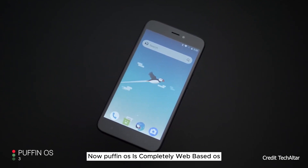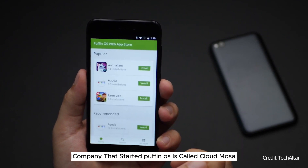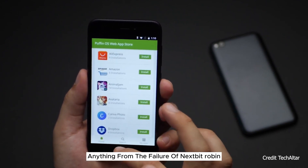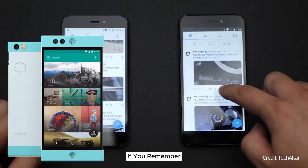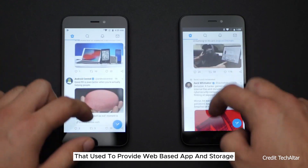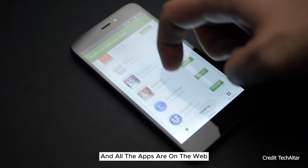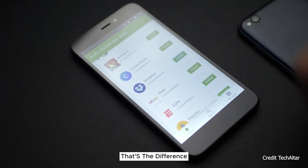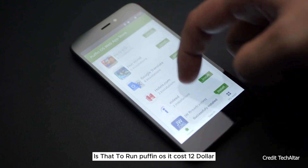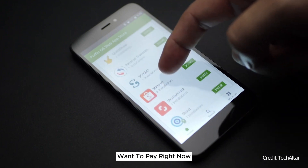Puffin OS is a completely web-based OS — all the apps and storage are on the cloud. The company behind it is called Cloud Moza, and they didn't learn anything from the failure of Nextbit, which was the first phone to use web-based apps and storage. Puffin OS is basically Android without the Play Store, with all apps on the web. And the one thing they don't mention on their website is the $12 monthly service fee, which most mobile users won't want to pay.